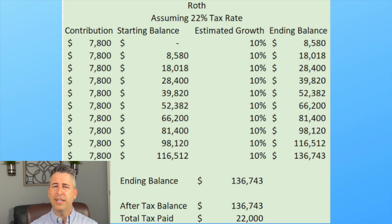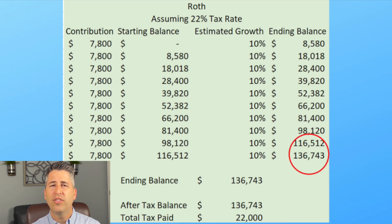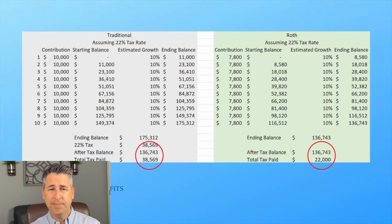You put the money in January 1st, it grows 10%, you add another contribution, and so on. At the end of 10 years, you have a balance of $136,743. That's less than the traditional balance of $175,312 — but that Roth balance of $136,743 is also the after-tax balance. So when you put them side by side, the after-tax balance for both traditional and Roth is exactly $136,743. After taxes, the balance is exactly the same.